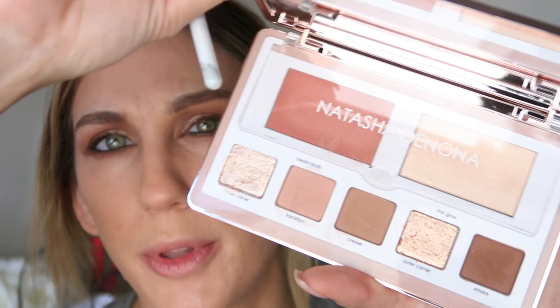And then I'm going to mix transition and crease and add that just a little bit lower — kind of smoke it out a little bit. I will say there's a lot of kickup in the palette too, there's quite a bit of kickup in there. I didn't notice any fallout issues with the matte shades — just with those shimmer shades.